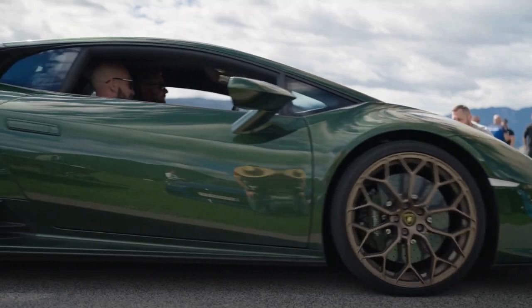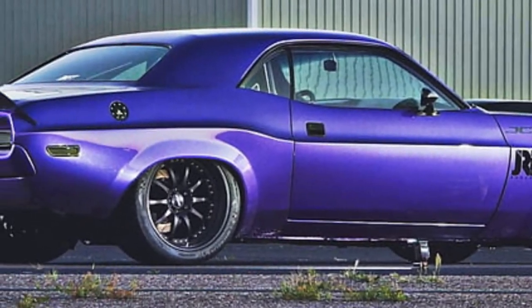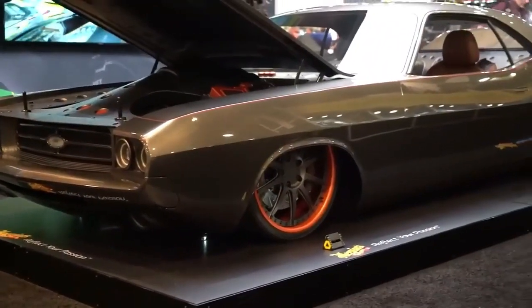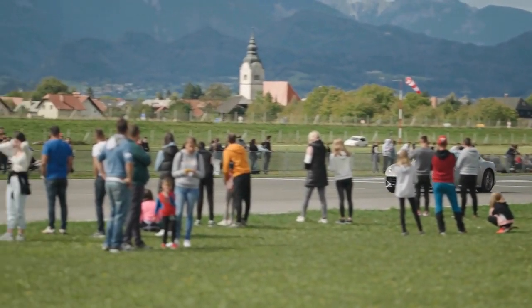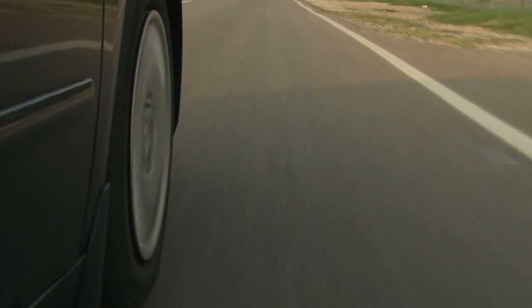Are you ready for some muscle? Feast your eyes on the muscular 1970 Dodge Challenger. With its bold design and jaw-dropping power, this beast set the standard for American muscle cars. From its aggressive grille to its rumbling engine, the Challenger demanded attention and respect. It represented raw power and unapologetic speed, making it a true icon of the road.